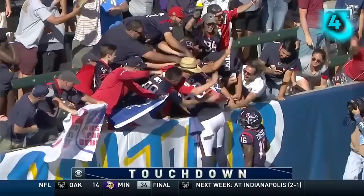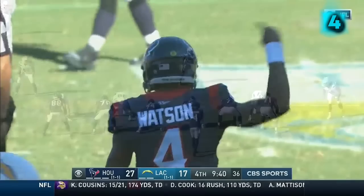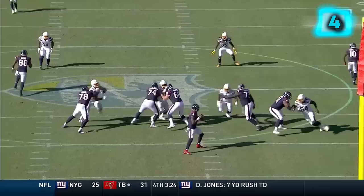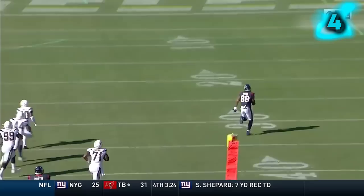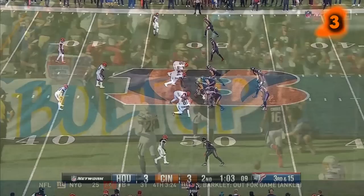Incredible play by Watson. Here's Aikens, and he's just going to get lost. As soon as Watson looks like he's about to get sacked and breaks the line of scrimmage, look at the Chargers — everybody goes up to try and tackle Watson and they forget to cover the tight end down the field.